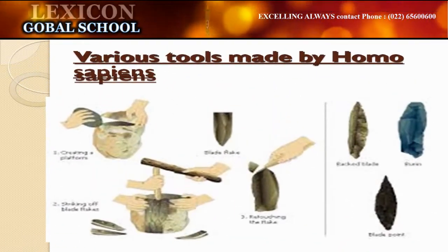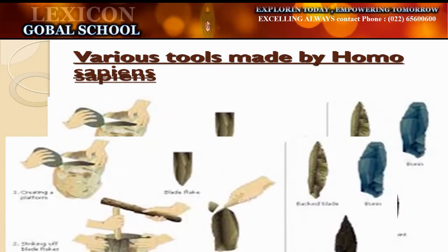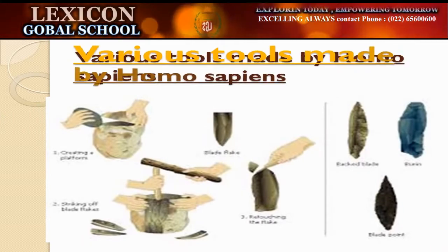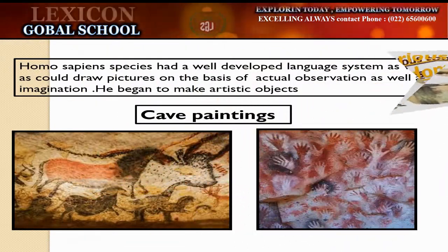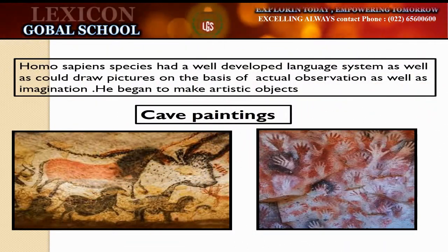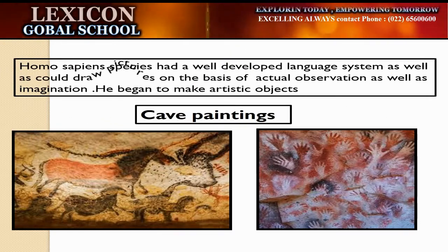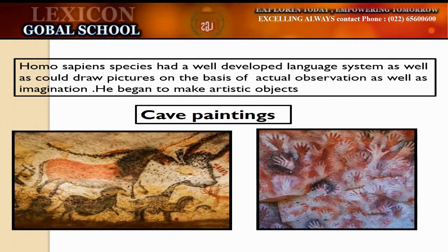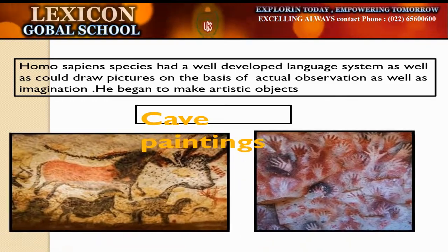These are the various tools made by Homo sapiens. Homo sapiens are intellectuals with a well-developed brain. They also had a well-developed language system. They could draw pictures on the basis of observation and imagination. They began to make artistic objects. Some prehistoric paintings are found in Bhimbetka in Madhya Pradesh.